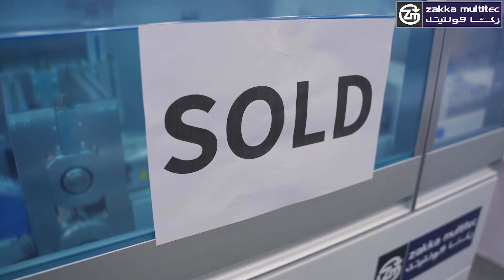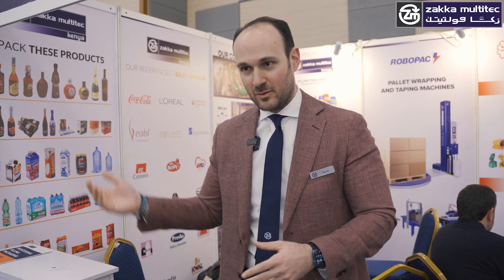Just yesterday we were thankfully able to sell this machine — not to Kenya but to a neighboring country — and we will ship it directly from the show. So it is not returning back to Italy.